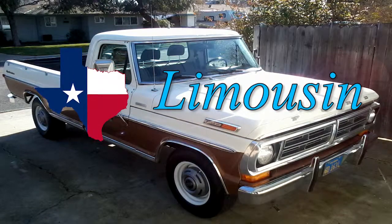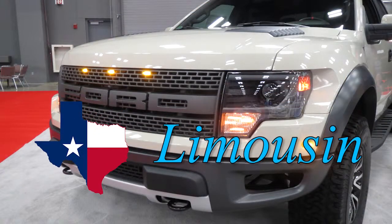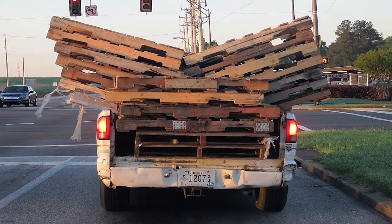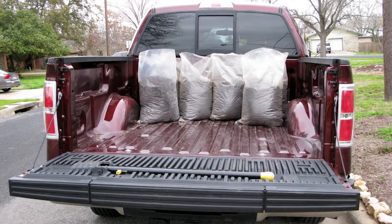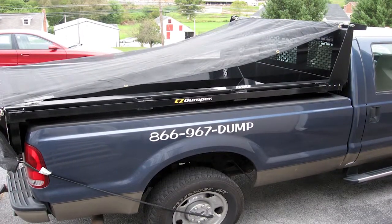Since there are more pickup trucks in this state than any other state in the Union, it's important to note that if you are hauling items in the bed of your truck, you are responsible for whether they blow out or not. So if you put gravel or sand or leaves in the back of your truck, you need to put a tarp over the top of it so it doesn't blow out.